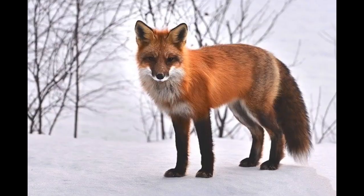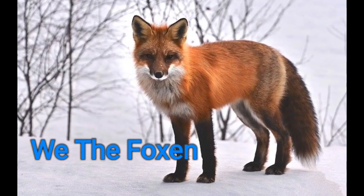Hello, I'm Tabitha and welcome to my channel We The Foxen. In honor of it snowing outside, I thought that I would do a winter themed book tag.